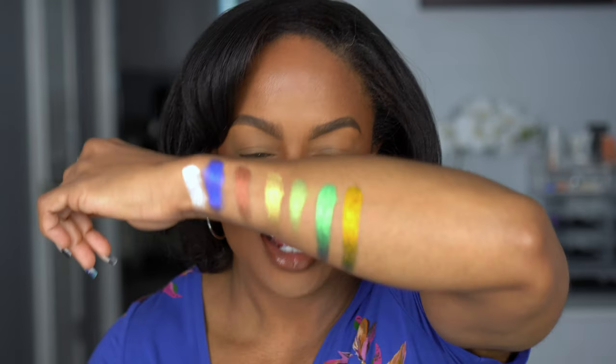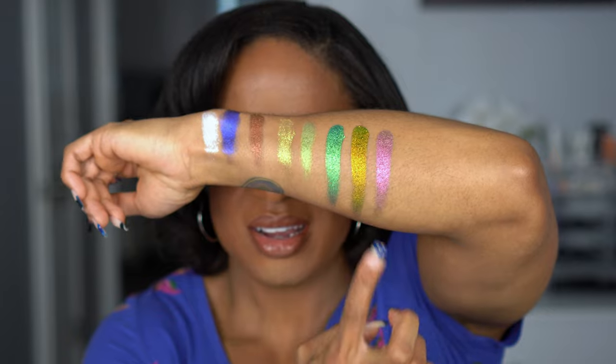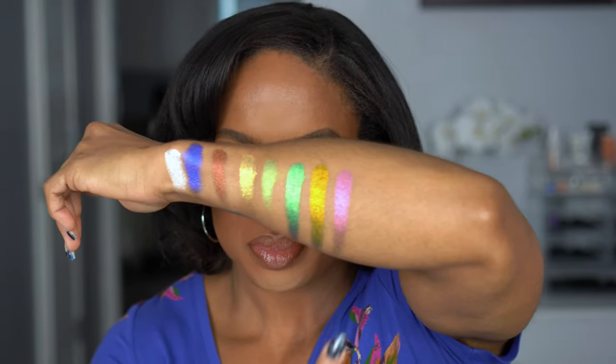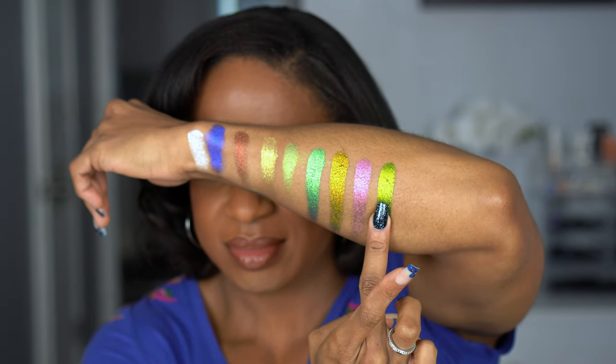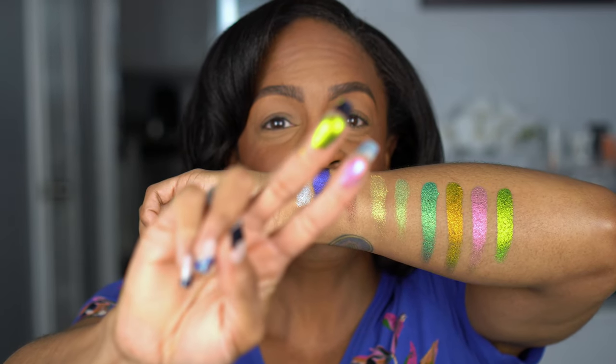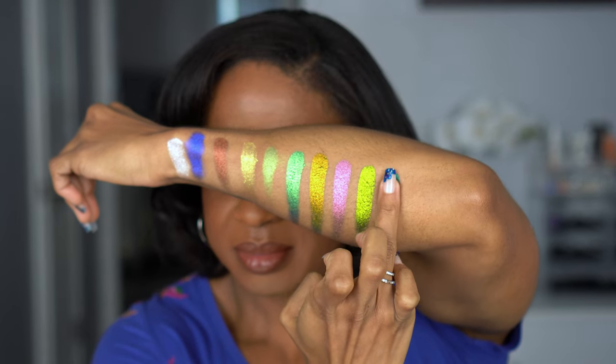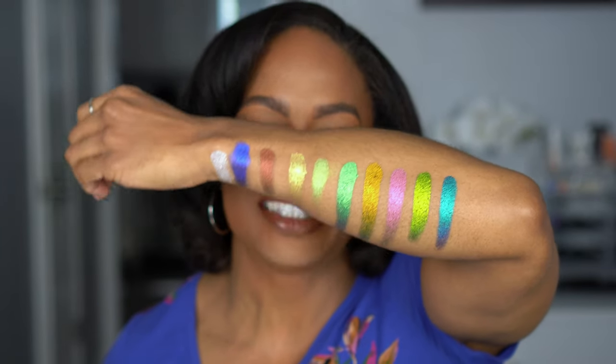I kind of think Trippy is what I'm going to want to finish with, but I've got to do all my swatches first. Next is Escapism, which is an electric shamrock to hunter green. Look at the pigment still on my finger and I'm not even swatching these hard. The last one is Awakening — it looks like a peacock, intense teal to regal amethyst. I literally want to cry, happy tears. I'm having a rough day and this just literally makes my heart.